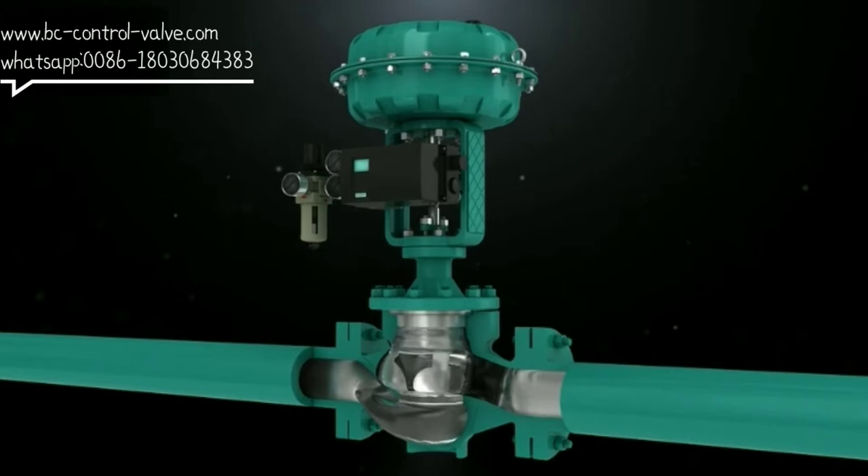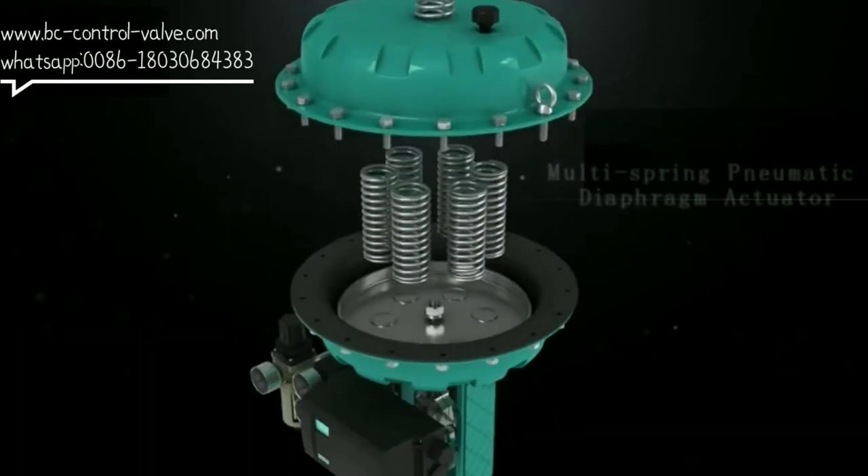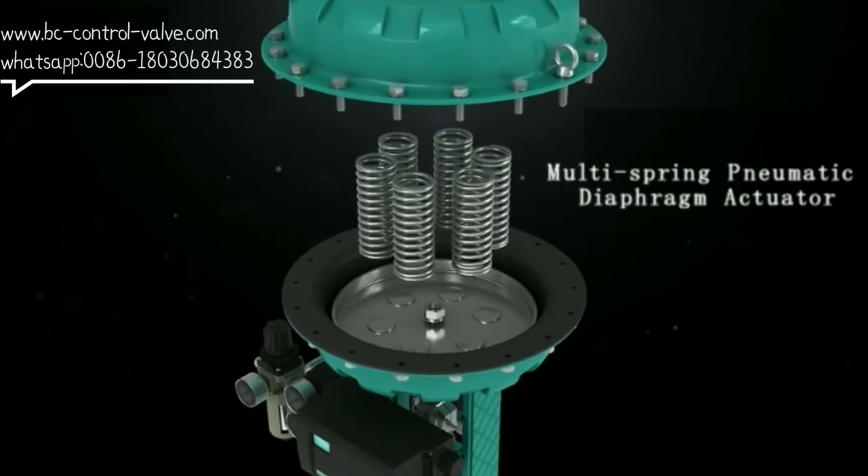The large guiding area and shock resistance can reduce the noise level, improve the anti-cavitation and anti-flash performance, and eliminate the blocking flow.